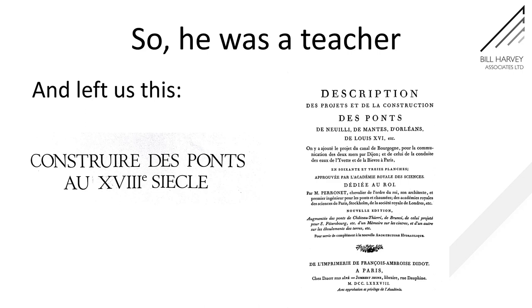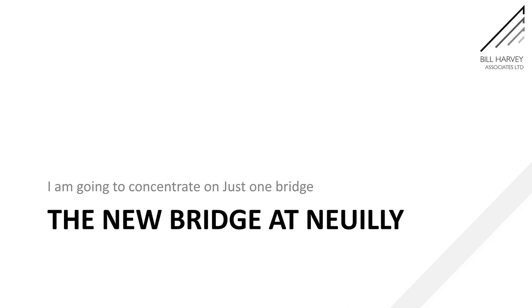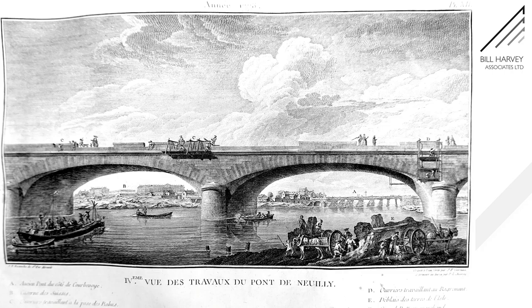The book covers descriptions of various bridges, but I'm going to concentrate on one — that will shortly be my last serious attempt at French pronunciation — the new bridge at Neuilly. And here it is almost finished. I can't show you a proper photograph because it's been demolished and replaced by a modern bridge.